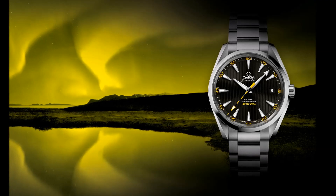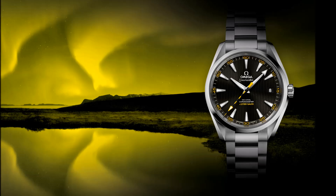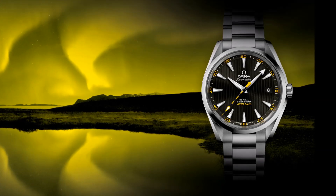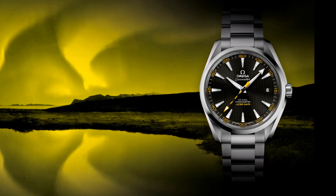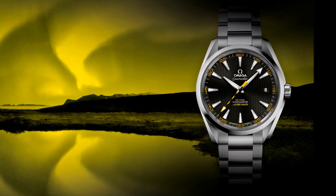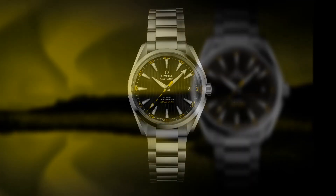The key steps towards the anti-magnetic movement began in 2008 when Omega unveiled its SI14 silicon balance spring. Silicon is an anti-magnetic element, and the incredible stability and resistance to any sort of environmental disturbance — including magnetic fields — was the first important step towards the development of an anti-magnetic watch.